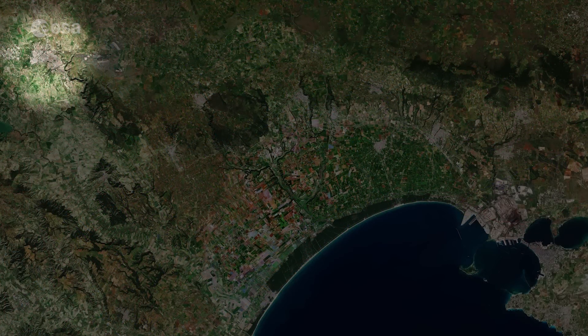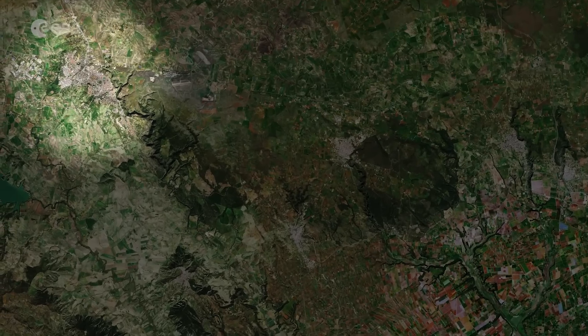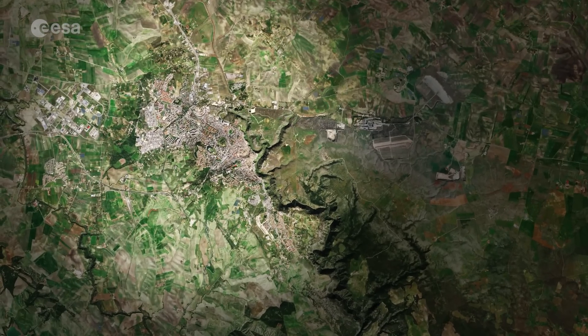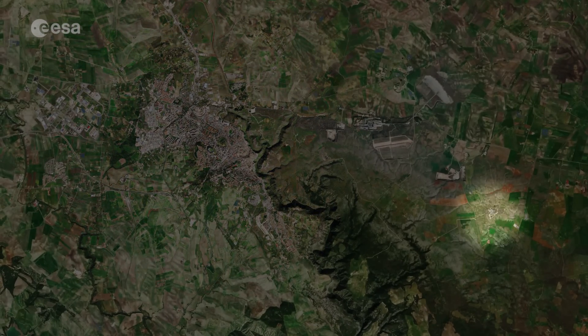Designated as the 2019 European Capital of Culture, the city of Matera can be seen in the top left of the image, in the Basilicata region. Matera hosts an important space hub. The Giuseppe Colombo Center for Space Geodesy, founded by the Italian Space Agency, is located here.